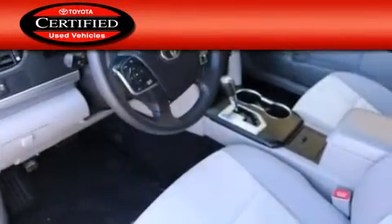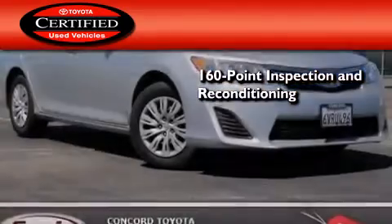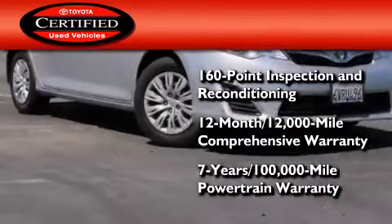Toyota's certification includes a 160-point inspection and an extensive reconditioning process, plus a three-month, 3,000-mile comprehensive warranty, and a seven-year, 100,000-mile powertrain warranty.